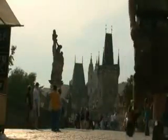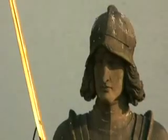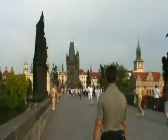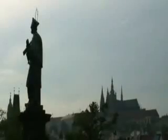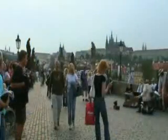A walk across the Charles Bridge is without question one of the highlights of a visit to Prague. The foundation for the Charles Bridge was personally laid by Charles IV on July 9th, 1357. The bridge was originally called the Stone Bridge or the Prague Bridge, but has been known as the Charles Bridge since 1870.